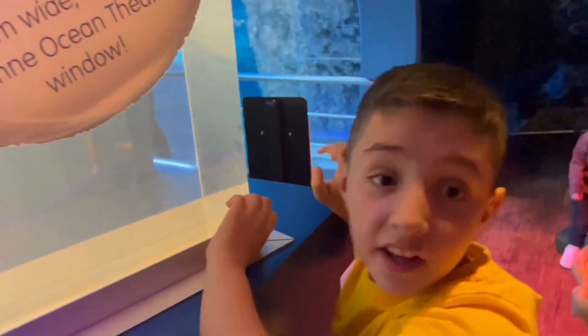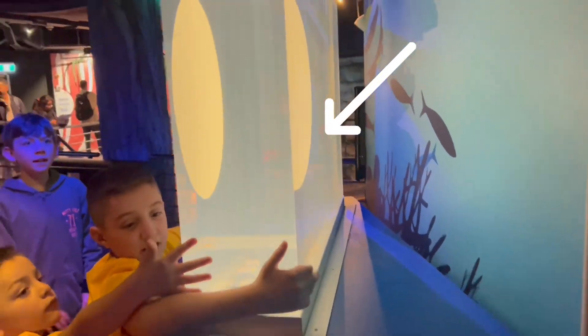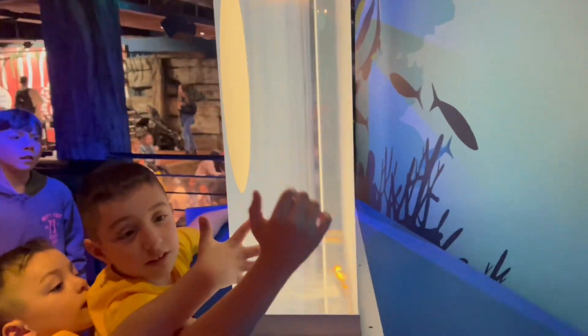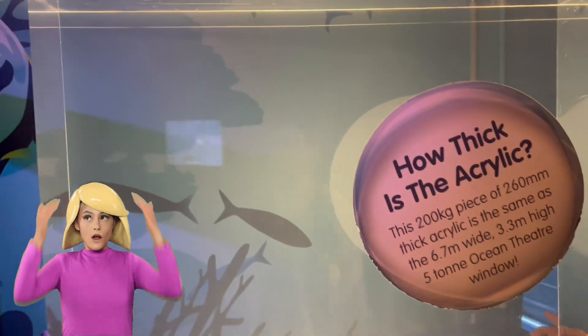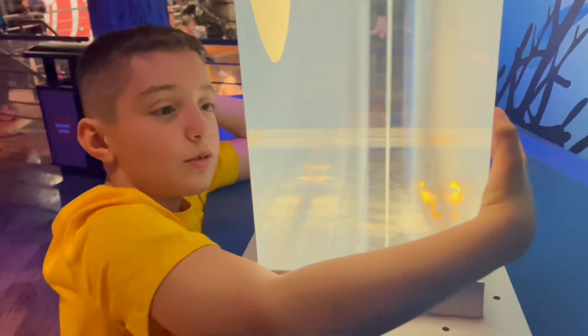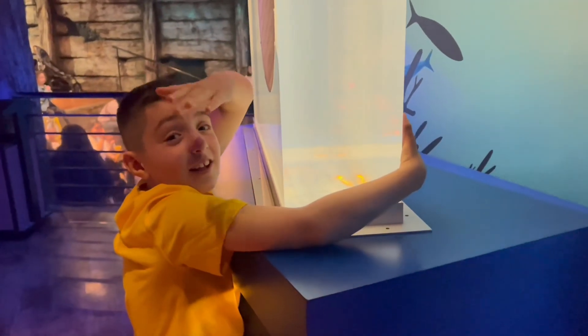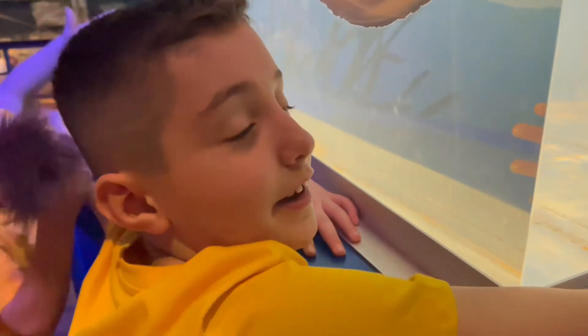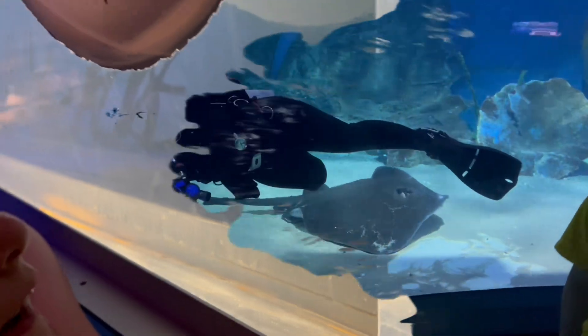Have a look at this display that shows us how thick and heavy the Ocean Theatre windows are. Just this piece alone weighs 200 kilograms. You might think the windows are made of glass, but in fact they are made of a transparent plastic called acrylic. Acrylic allows unique shapes like tunnels and clarity through salt water.